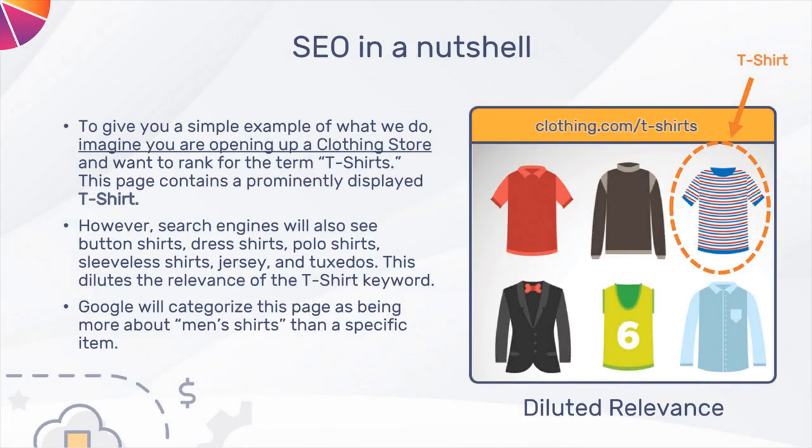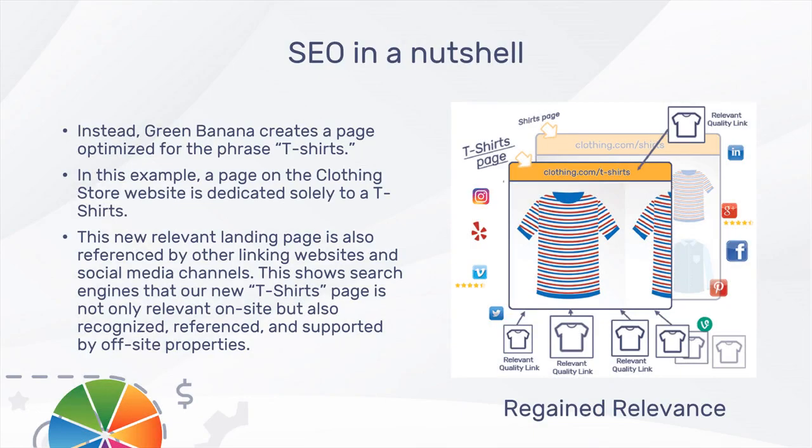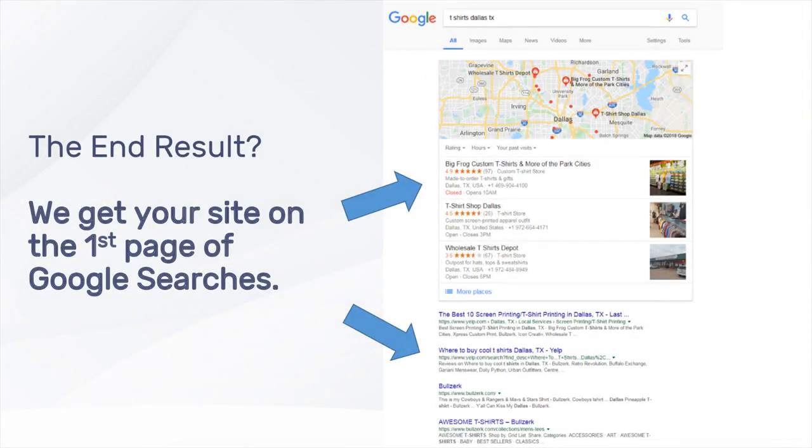Here's an example of how we optimize a retail website for organic search. Many websites feature webpages with diluted relevance. In this example, one of the items featured is t-shirts. Because other kinds of shirts are also featured on the page, Google will categorize the page as men's shirts rather than just t-shirts. So this page is less likely to rank organically for the term t-shirts because of the diluted relevance of the targeted keyword. To overcome this, Green Banana creates and optimizes a new website page dedicated to the term t-shirts. Then other websites and social media channels are used to recognize, reference, and support the new t-shirt page, giving it additional SEO juice in the eyes of Google and other search engines. The end result is your site on the first page of local or national organic search results for the keywords you choose.